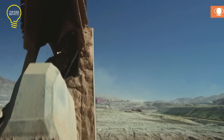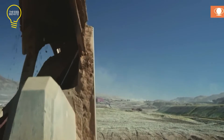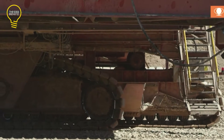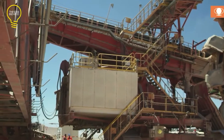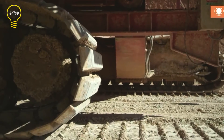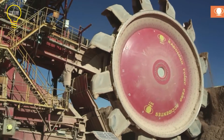The diameter of its bucket wheel is 19 meters and has 16 individual buckets. This giant excavator can extract at a maximum extraction rate of 14,500 tons per hour. Its travel speed is 15 meters per minute.